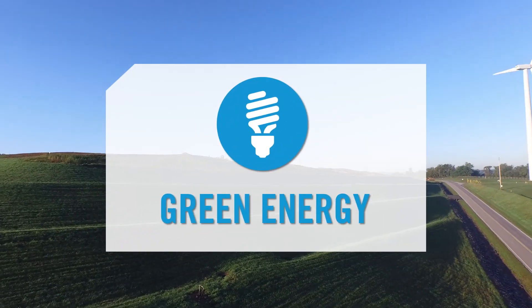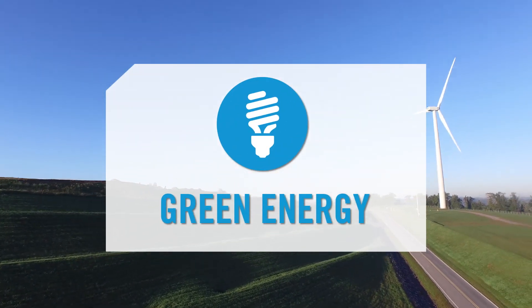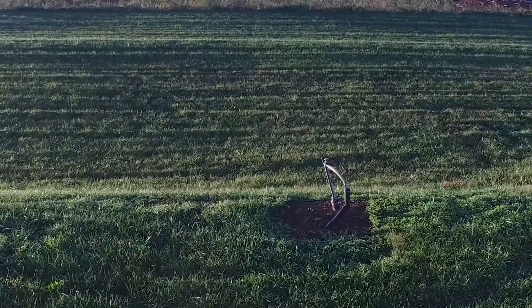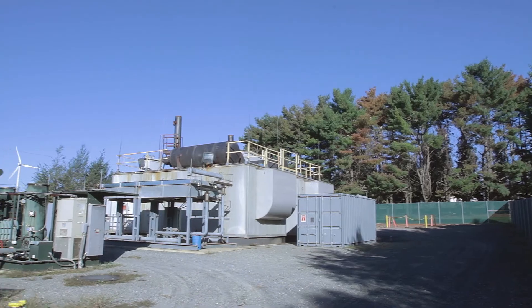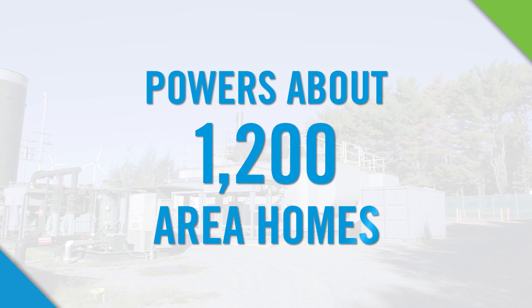The site hosts green energy projects too. Landfill gas is captured and sent to a nearby plant where it is combusted to make electricity. It has the capacity to power the equivalent of 1,200 area homes.